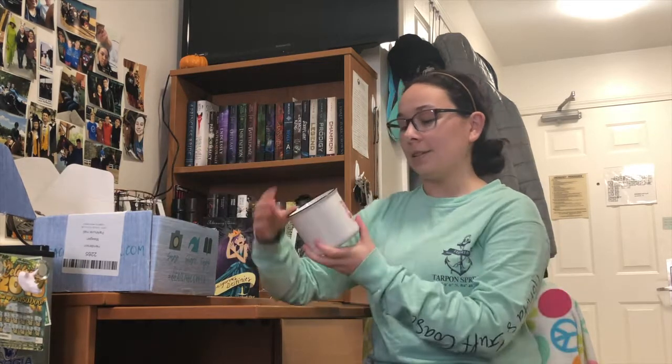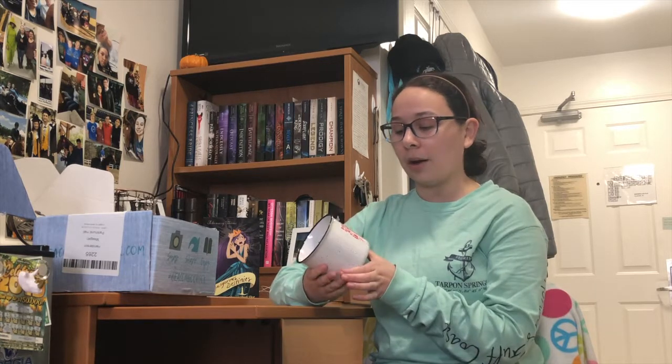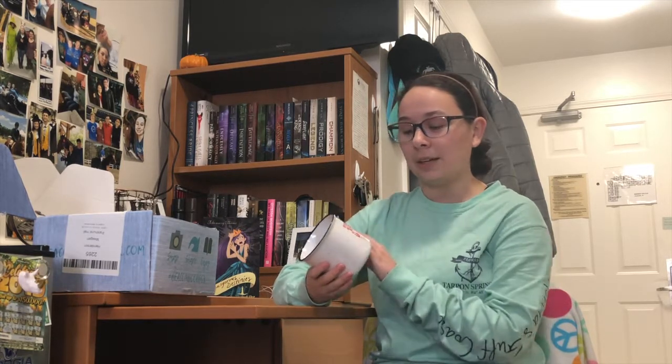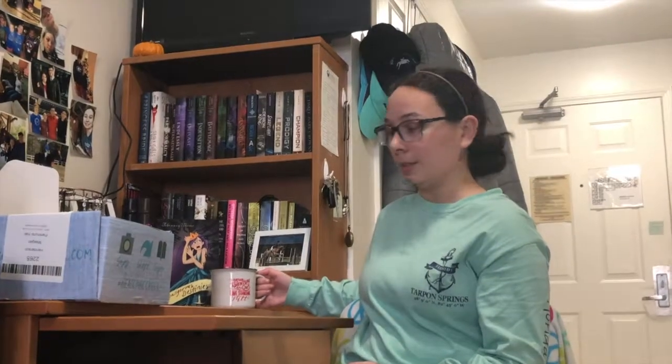The first thing I'm going to grab is this mug. They posted it on their Instagram, so you kind of already knew it was going to be in it. The quote is: 'I'd rather die on an adventure than live standing still.' It's actually a good quality mug and a good size, so I'm super excited about it. I don't own many mugs.